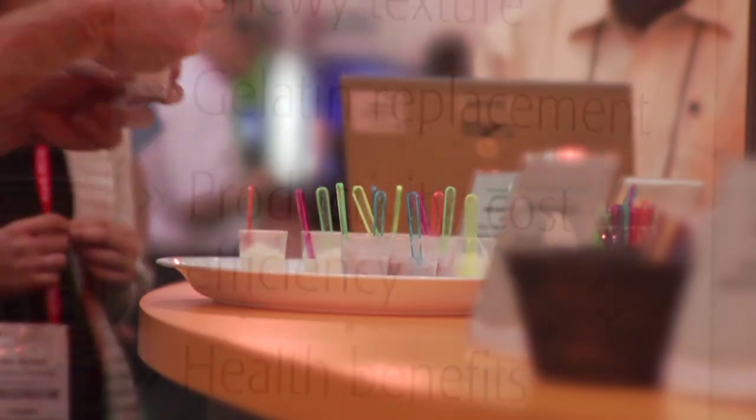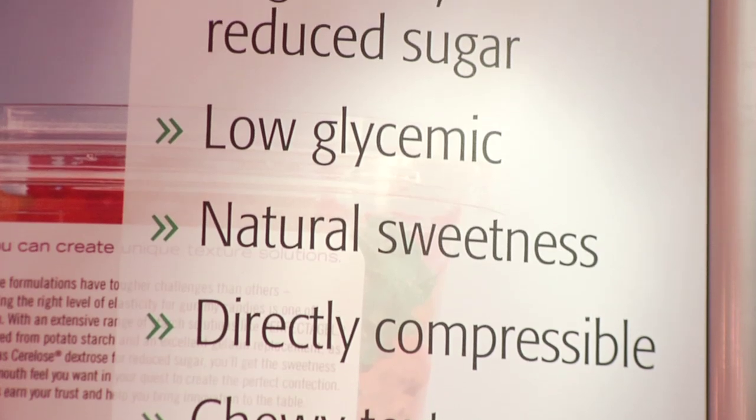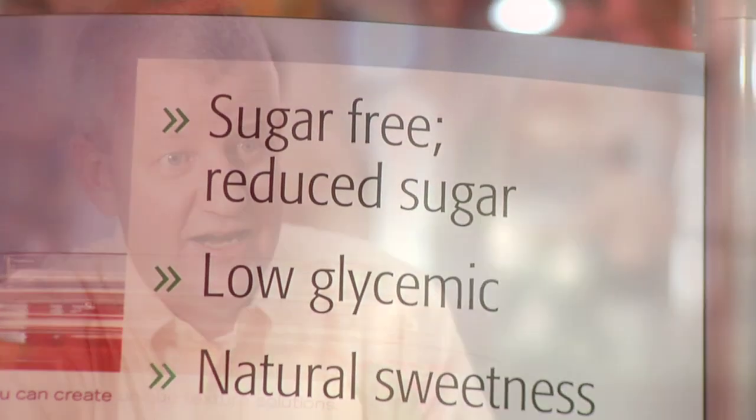When you remove sugar or you remove fat, it changes the textural experience for the consumer. What we need to do is actually build back the right texture for the product, because it's critical in all these applications that consumers see the same eating experience.